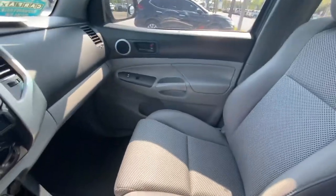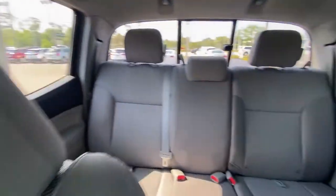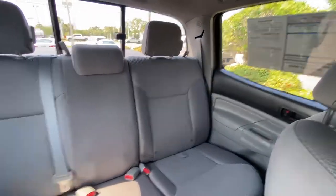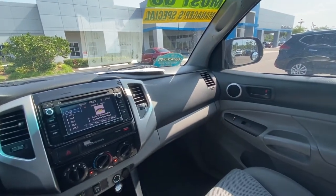Very spacious, and this Tacoma is equipped with gray cloth seating throughout. Very spacious in the back there for extra cargo, passengers, or whatever you might have.